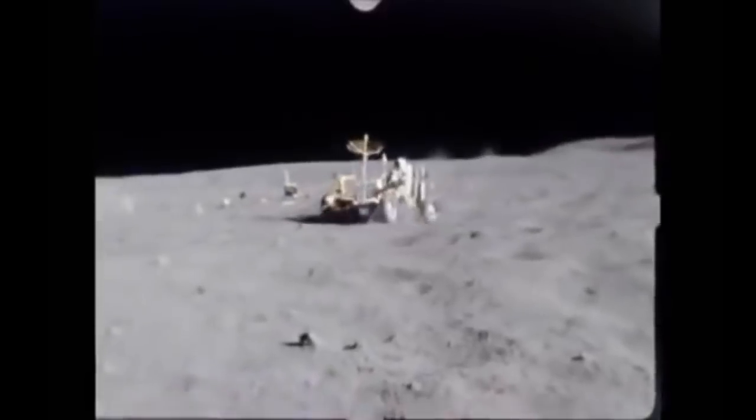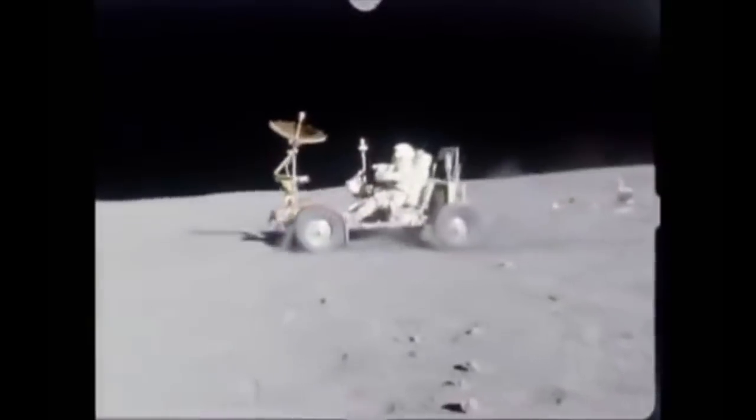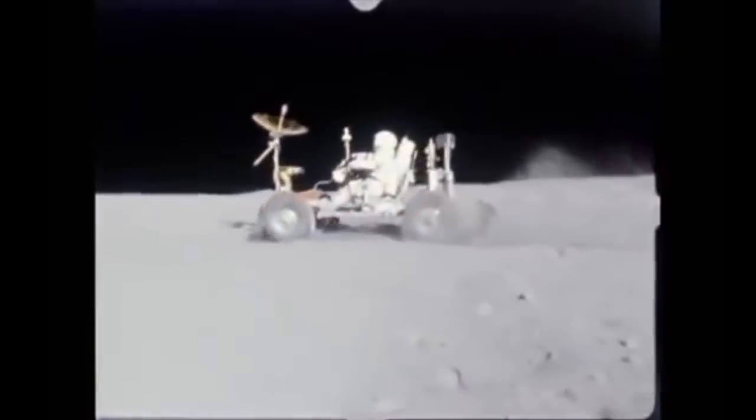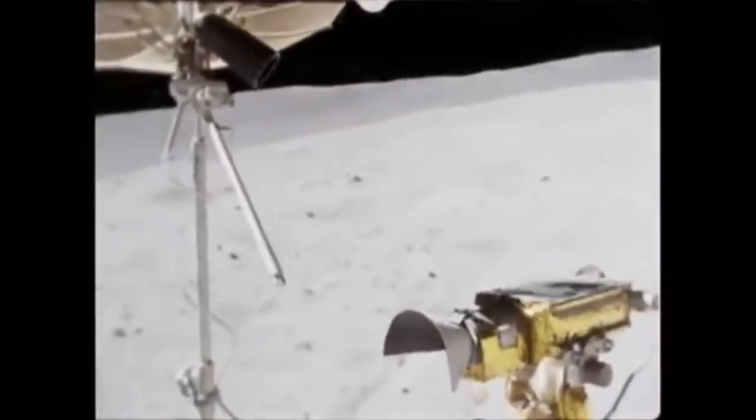Unfortunately, on Apollo 15 the front steering system didn't work. But as the vehicle had front and rear steering, they managed to drive around. In three missions, with three different rovers, they covered over 56 miles on the Moon.